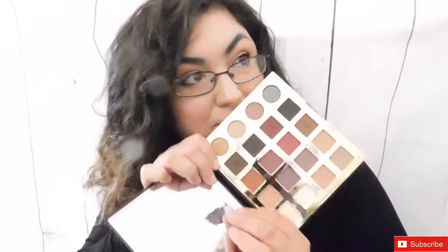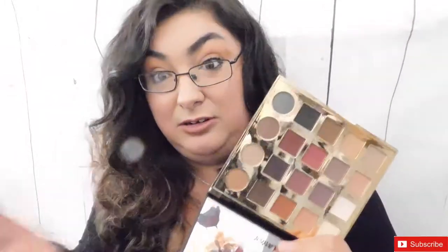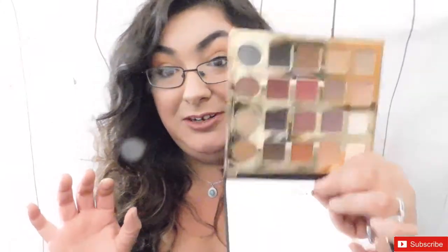Let's start with eyeshadow palettes. First up is the Tarte Doctor palette. Other than smelling great — like candy, like chocolate — this has become one of my favorite go-to palettes. It has beautiful colors that are easy to blend. I can't stop reaching for it. Since I got it for Christmas, I cannot stop using it — this palette is amazing.